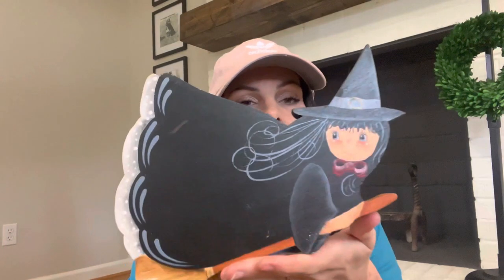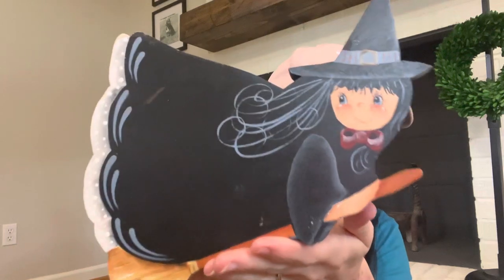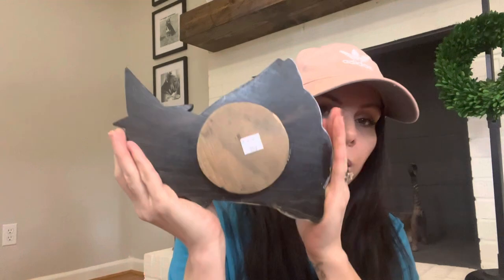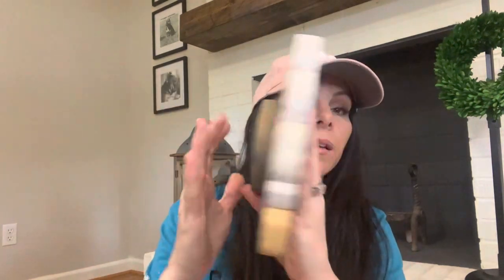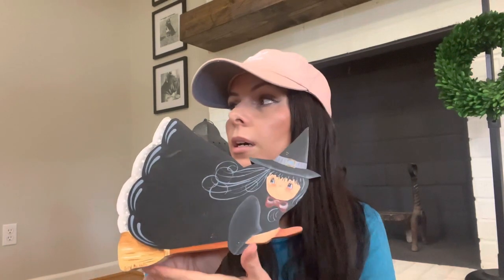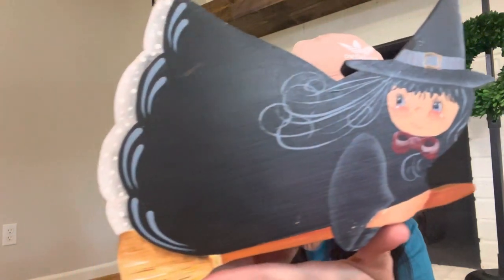I found this the other day and I just thought she was so cute — it's a little vintage witch. She was $2.99. It says Judy Nichols or Nicholas on the bottom. When I looked it up it says it is actually a jar lid — I don't know if a jar came with it back then. I'm just going to sit it up on my shelf at Halloween time, either on my open shelves or on my hutch. I just love all the little details; she's really pretty.